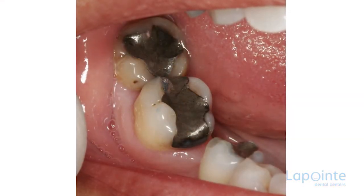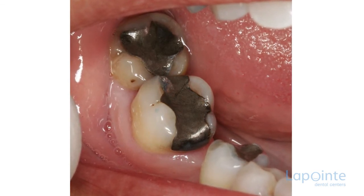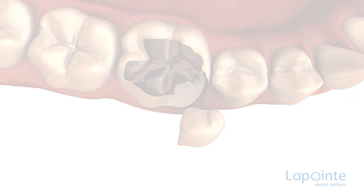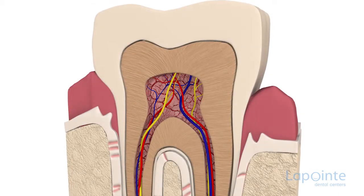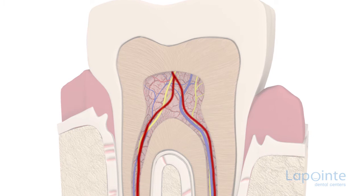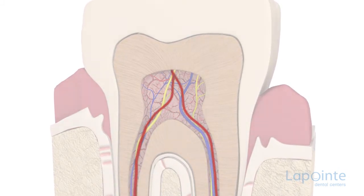Bad joints can form because of the variation in the dimensions of the material used. These faults can lead to the weakening of the remaining natural structure of the tooth that has been repaired. Each repair increases the fragility of the tooth and of the nerve located at its center, with the most probable result being the necessity of a root canal.